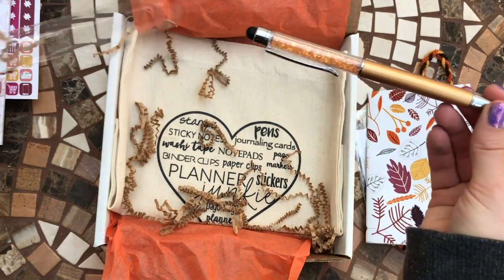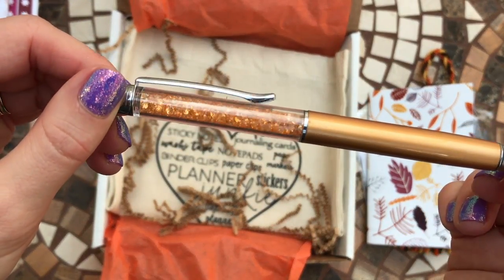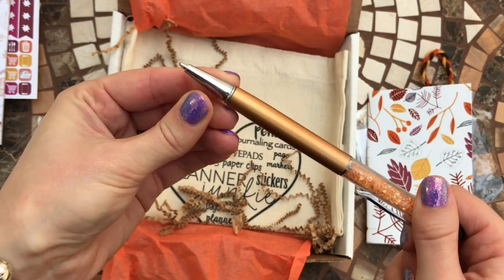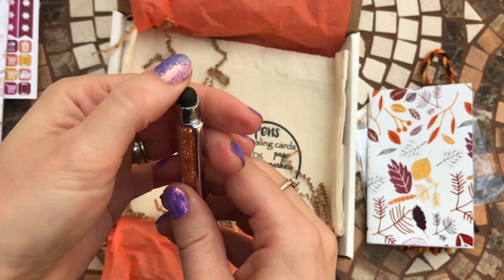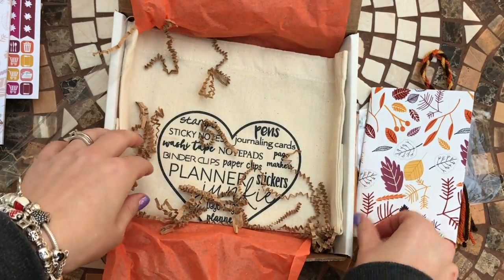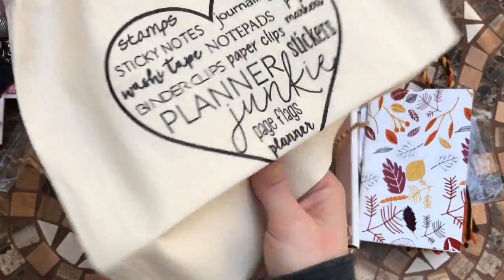Then we have a pen here which kind of looks like a gem pen — again a really nice fall color with a little sparkly bits. It's a twist ballpoint pen, and it also has a stylus tip, which I guess is for tapping on your phone or iPad. It's really cute.